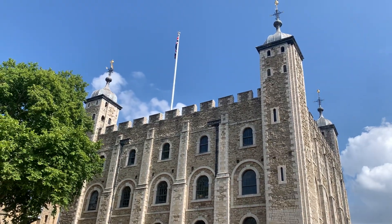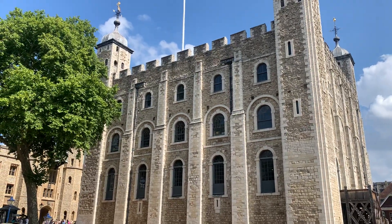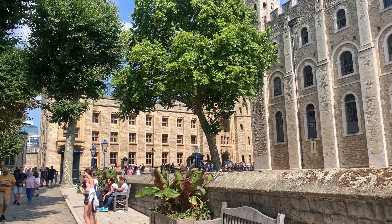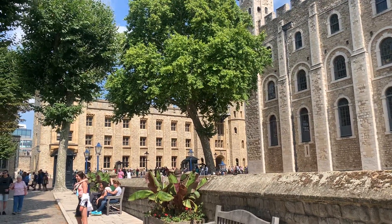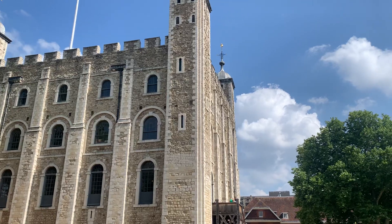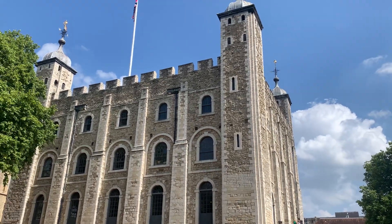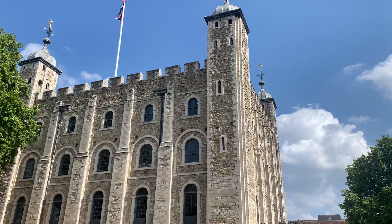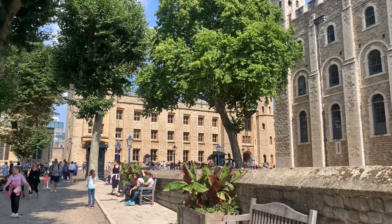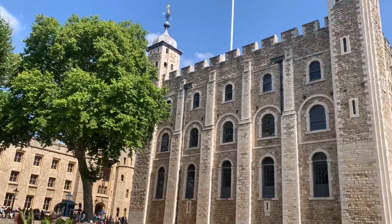This is the White Tower at the Tower of London, which is actually more than one tower. Behind it is the building that contains the royal jewels. These buildings date back to around 1180. Why the country of Great Britain has not invested in something newer is quite confusing, as these buildings seem ill-equipped for today's needs.